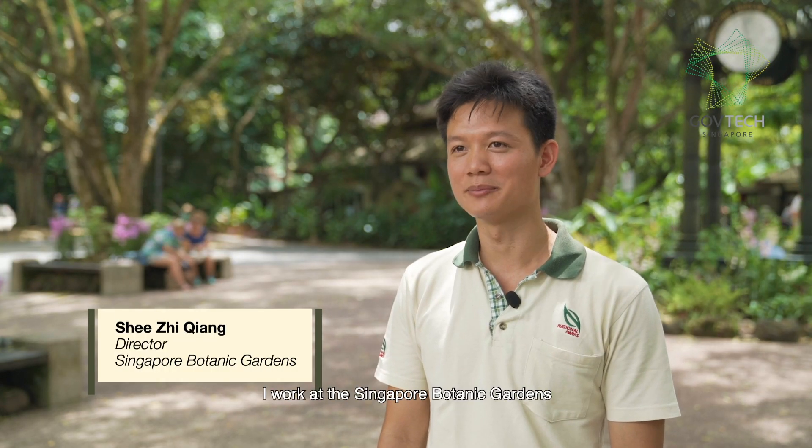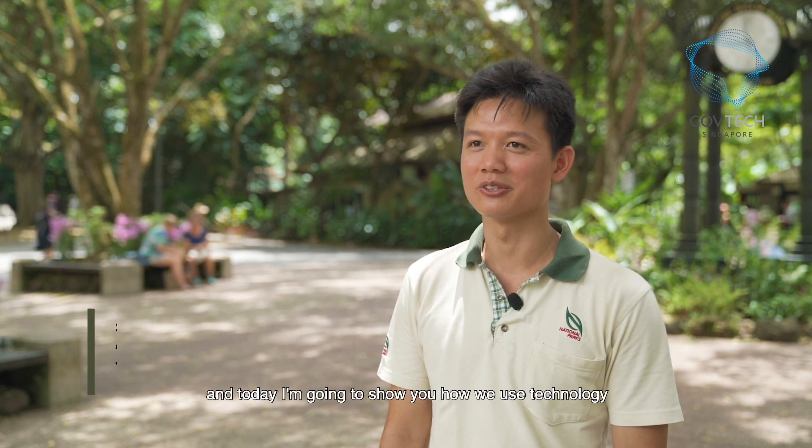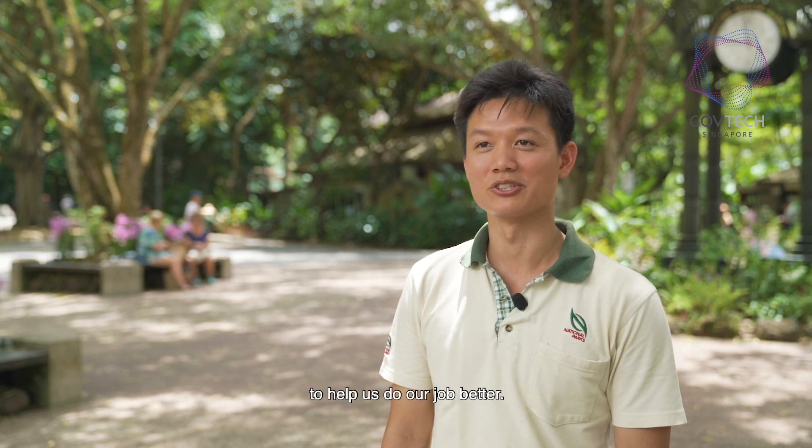Hello, I'm Ziqiang. I work at the Singapore Botanic Gardens. I've been working here for the last five years, and today I'm going to show you how we use technology to help us do our job better.